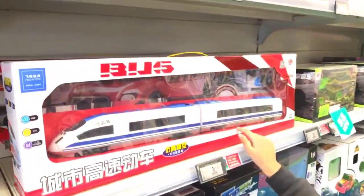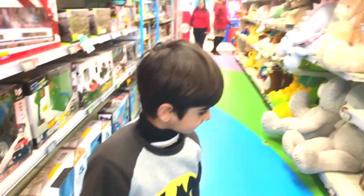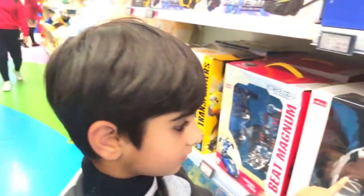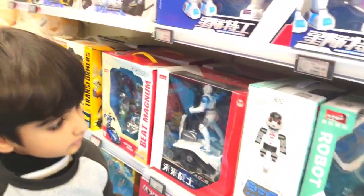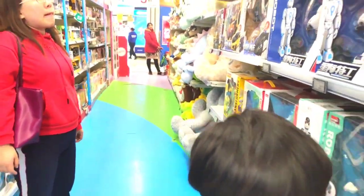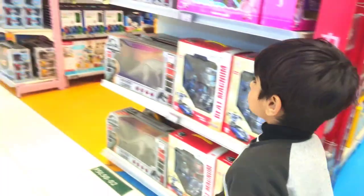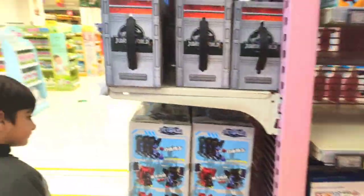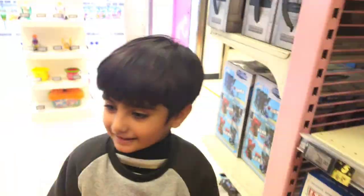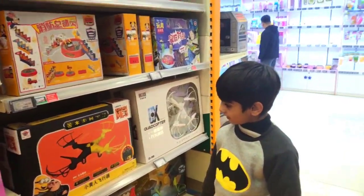Train, train — this is a train. Staff toys. What? Robots. Drones. Drones, drones, drones — you have a drone, right? Yes.